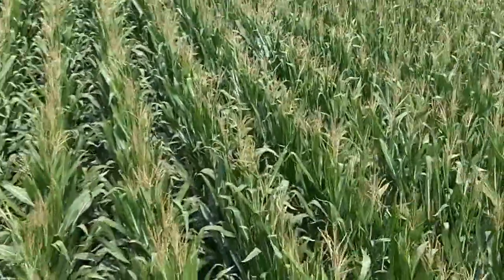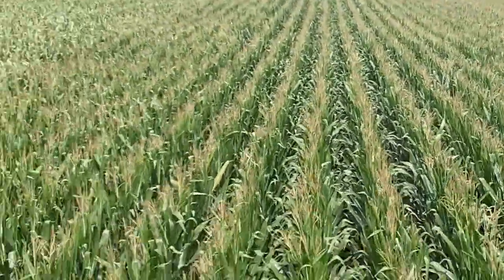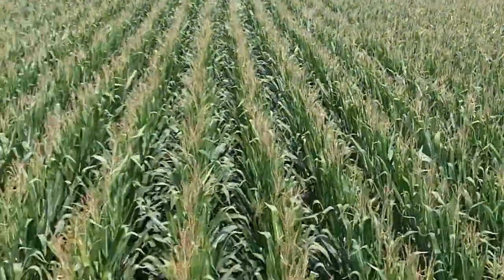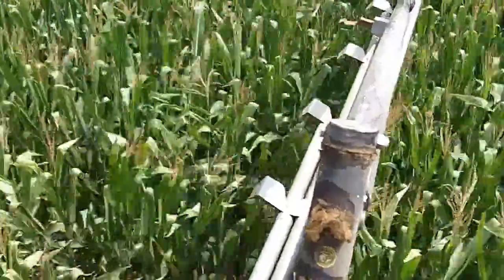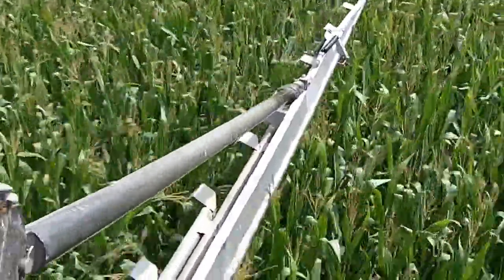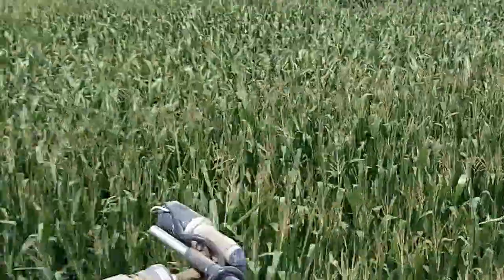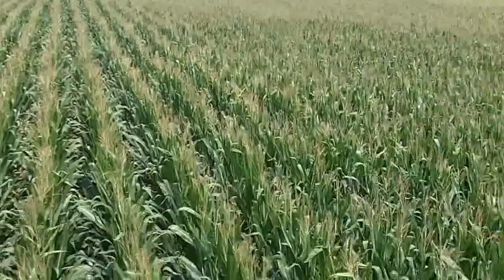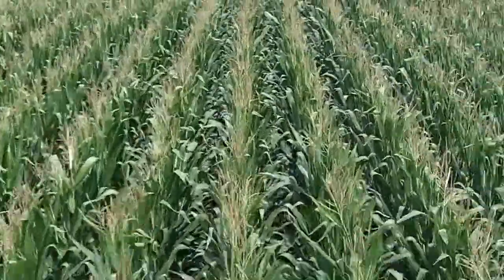We're on good ground south of Rensselaer, Indiana. Seeding with a high clearance seeder and this one doesn't have drop tubes. As you can see, this is a pretty innovative design and it works really well. We get a good spread of seed and no knockdown of corn.